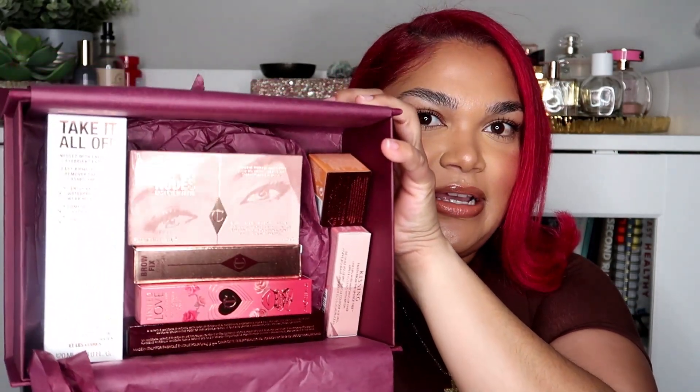Everything is very nicely wrapped. Okay, this is what we're looking at right now.